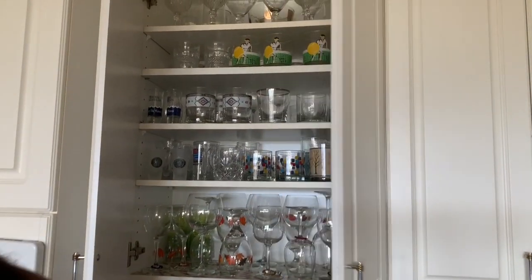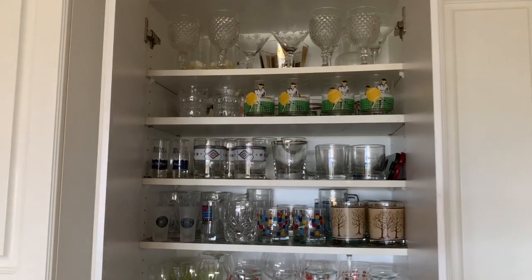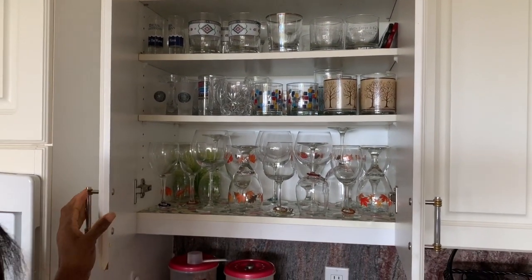This cabinet has all the glasses, wine glasses, regular glasses, and of course some extra glasses. These are the kitchen items that we use on a daily basis.